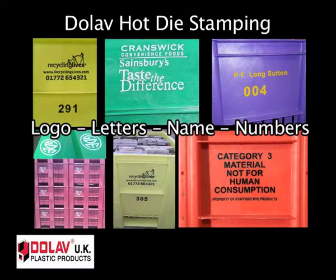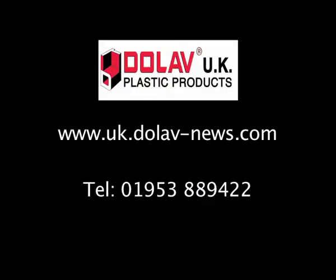Hot die stamping is indelible and durable. It helps users have their pallet boxes returned, which makes excellent value for money with the very long-lasting Dolab box pallets. For more information, please contact us at Dolab UK today.